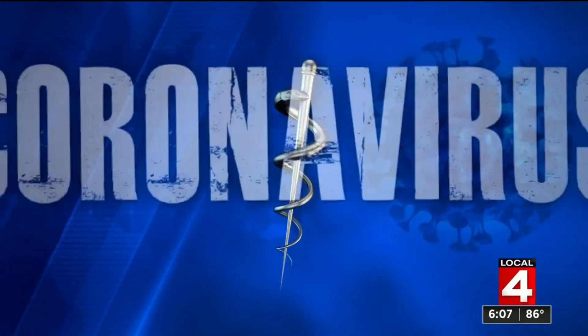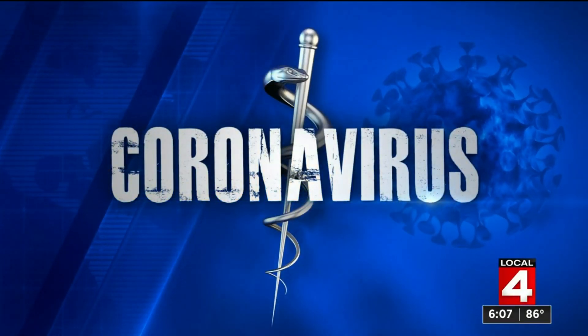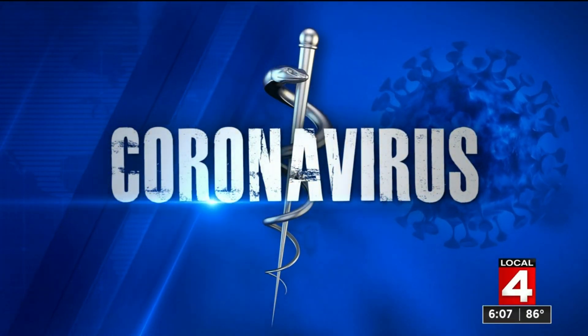Our homes are equipped with devices that can detect trouble in the air from threats like smoke and carbon monoxide. Could that soon be possible with COVID-19? Paula Tellman has an exclusive look at the technology that could be a game changer and the company developing it.